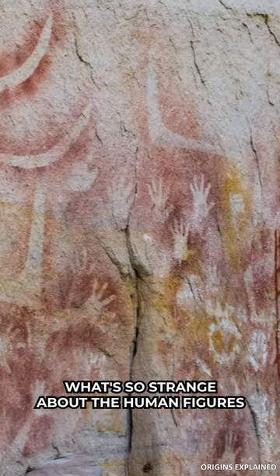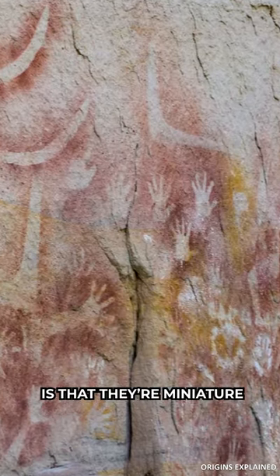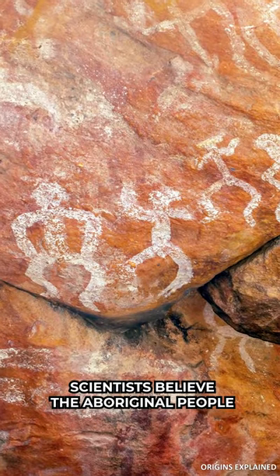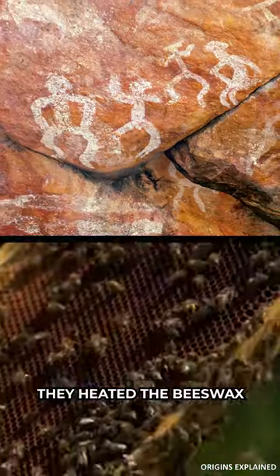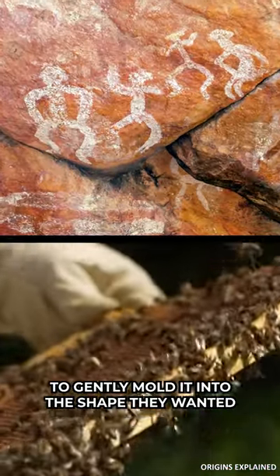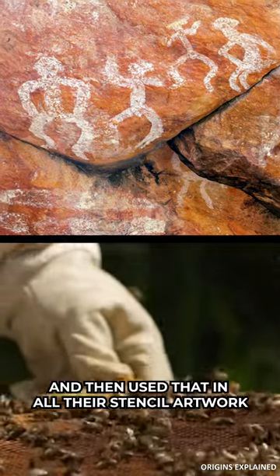What's so strange about the human figures at Yilbelingi is that they are miniature. After much deliberation, scientists believe the Aboriginal people made their stencils from beeswax. They heated the beeswax to gently mold it into the shape they wanted, and then used that in all their stencil artwork.